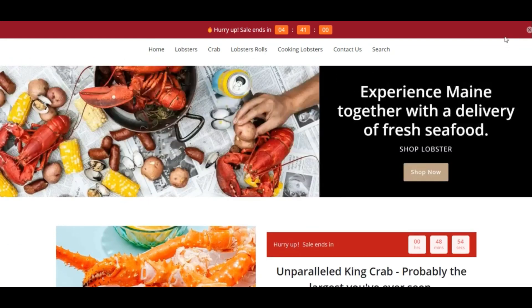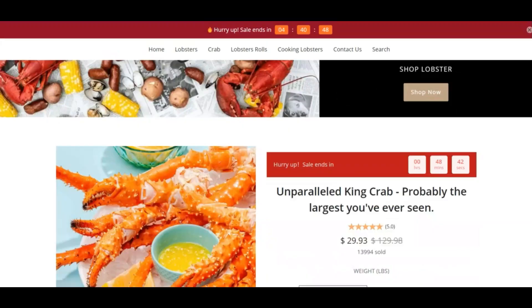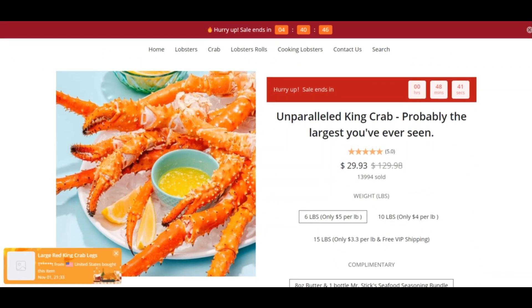Negative highlights: First, the website owner is hiding their identity by using a paid service. Second, this website does not have many visits. Third, we discovered the website is hosted from a high-risk country. Fourth, searching social media, we found negative links and comments about this website and its products.